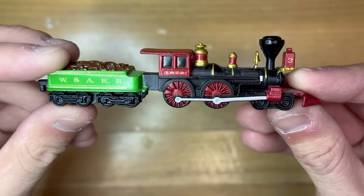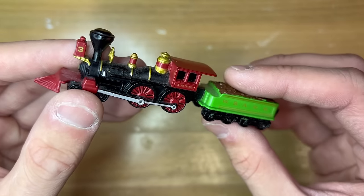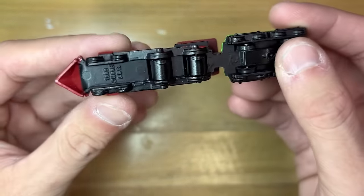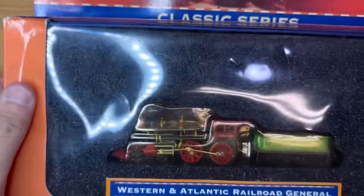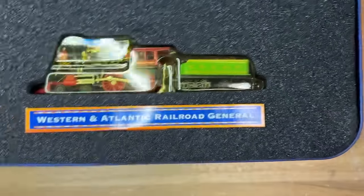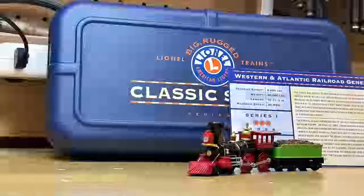Starting with the N scale one first: the locomotive and tender are permanently coupled, unlike the other steam locomotives in this range and scale. The detailing is incredibly simplistic, with the entire body being one metal piece with plastic wheels underneath, dummy wheels, and rods. These N scale ones came in little blister packs, much like a Hot Wheels car. The TT versions are much more interesting, as Lionel took a completely different approach and intended these to be collector's items with much finer details and a collector's tin complete with a card about the facts of the respective locomotive.